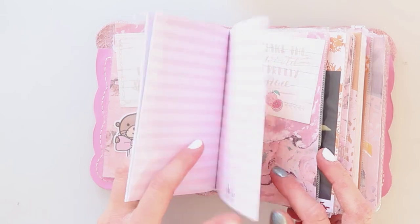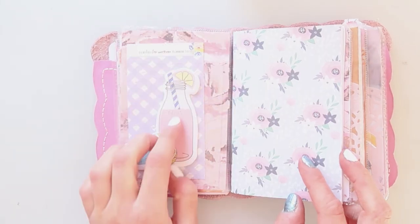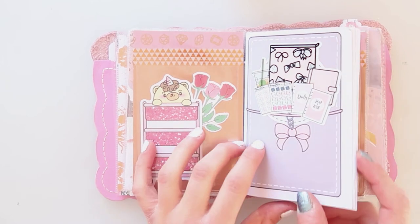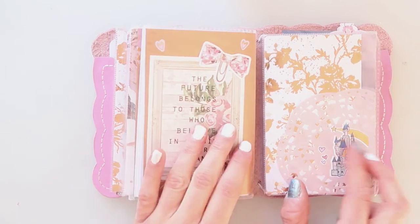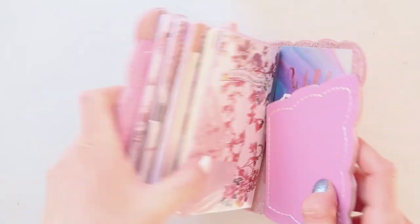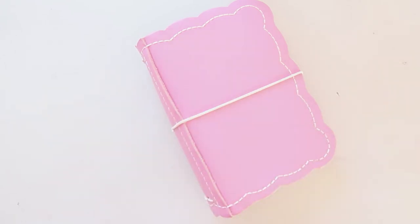And that's it guys! I really hope you enjoyed this video — it was really fun to set up this traveler's notebook. Please let me know what you think of it, and until next time, please take care. Bye guys!